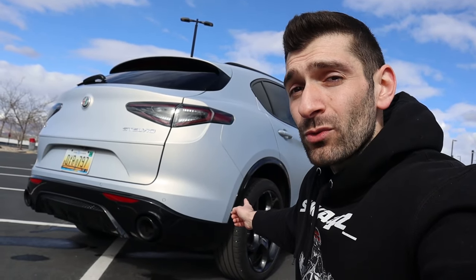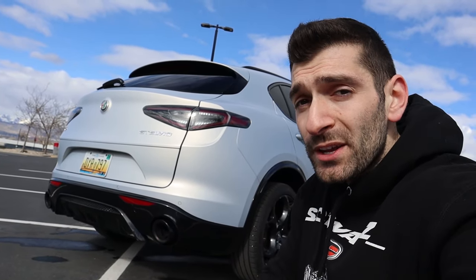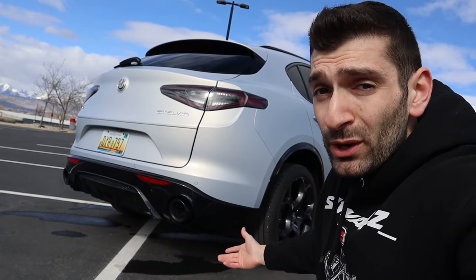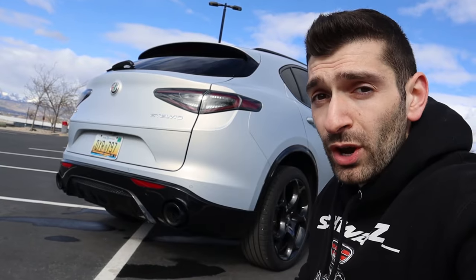Let's talk reliability and warranty. There are stories about Alfa Romeos being unreliable, but US News and JD Power rate this vehicle 85 out of 100 for reliability — which on their scale equates to a great rating. In terms of warranty, you get a 5-year, 60,000-mile bumper-to-bumper limited warranty and a 5-year, 60,000-mile powertrain warranty.